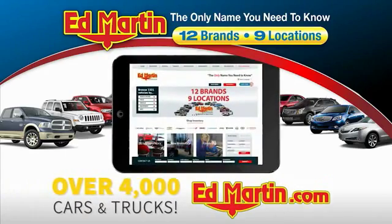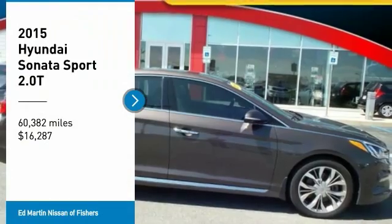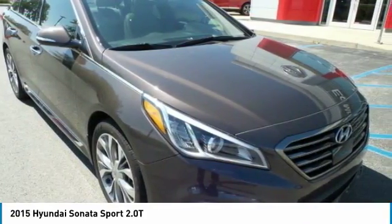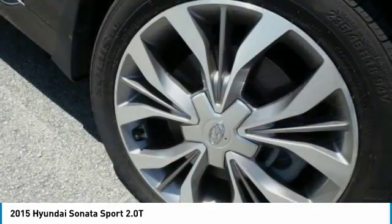You can also shop over 4,000 more cars and trucks online at EdMartin.com. Come test drive the 2015 Sonata. The Sonata has a long list of technologically advanced interior features and options that make driving safer, more convenient and much more fun.